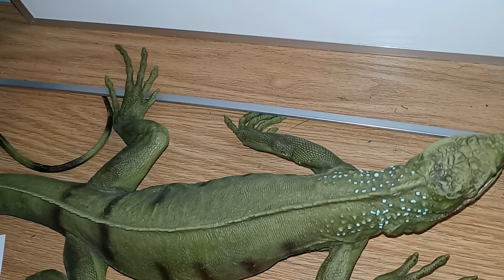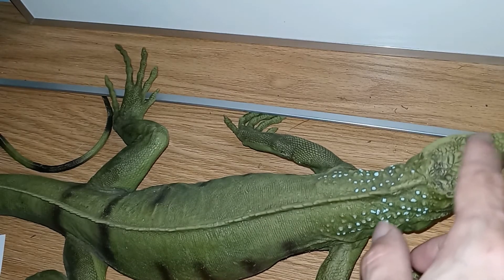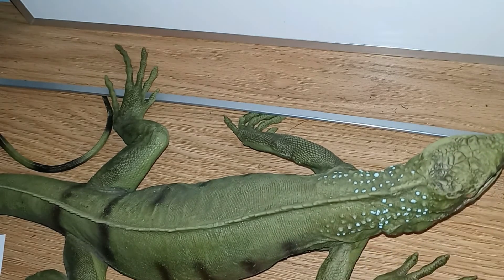Green iguanas have a parietal eye, which is right about here. That basically lets them detect predators that may be above them, like hawks.